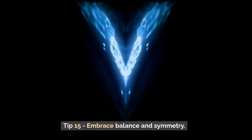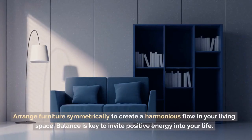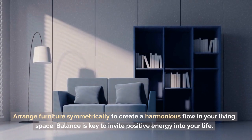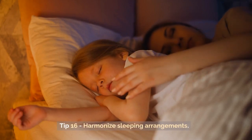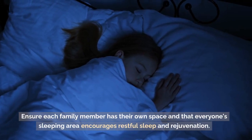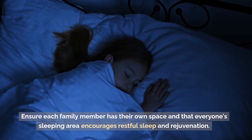Tip 15: Embrace Balance and Symmetry. Arrange furniture symmetrically to create a harmonious flow in your living space. Balance is key to invite positive energy into your life. Tip 16: Harmonize Sleeping Arrangements. Ensure each family member has their own space and that everyone's sleeping area encourages restful sleep and rejuvenation.